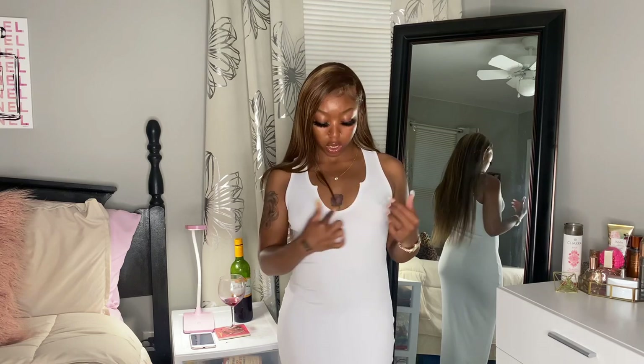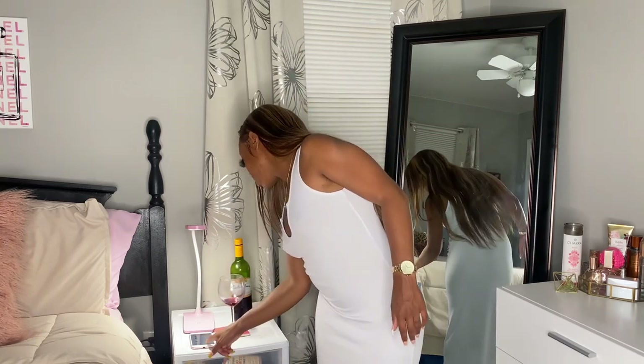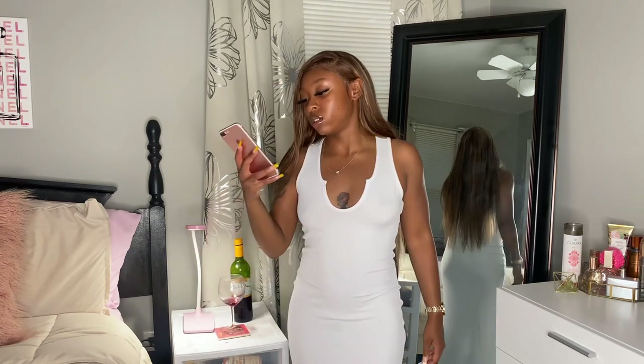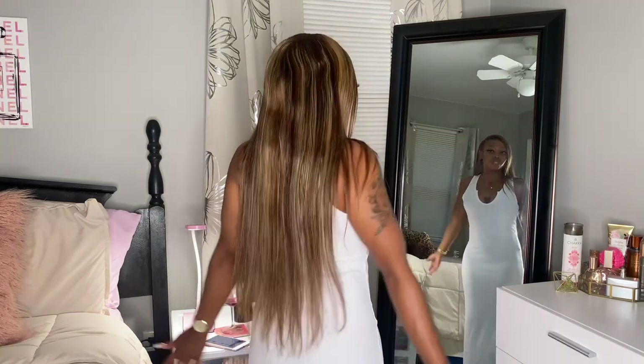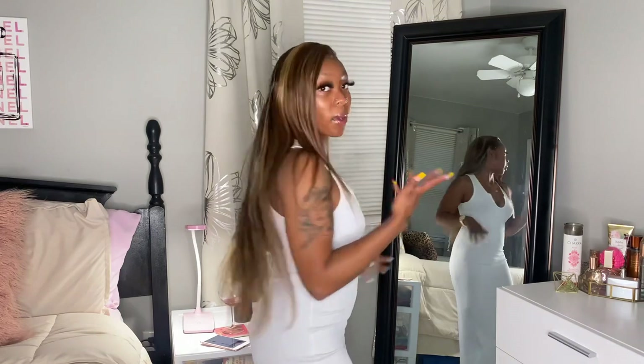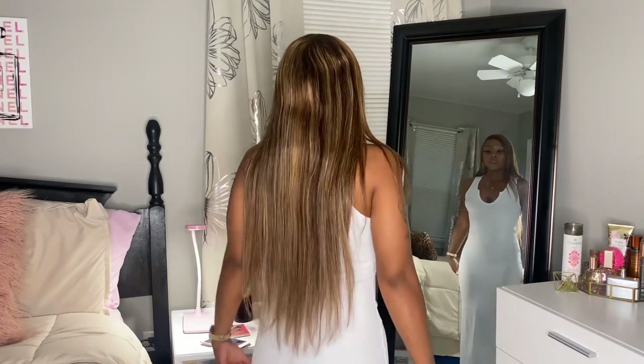It has that same neckline style, but it's a longer version. This one is a lot stretchier — the dresses from the first haul had no stretch at all. I got this in a medium and I definitely could have gotten it in an extra small or small because it's so stretchy, but I still like the way it fits. It's very comfortable. If you're around my size — about five foot, 125 to 130 pounds — you can get into a medium.